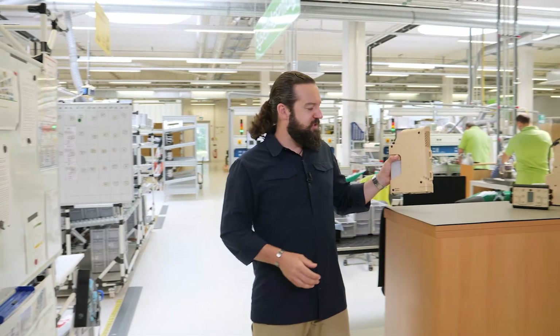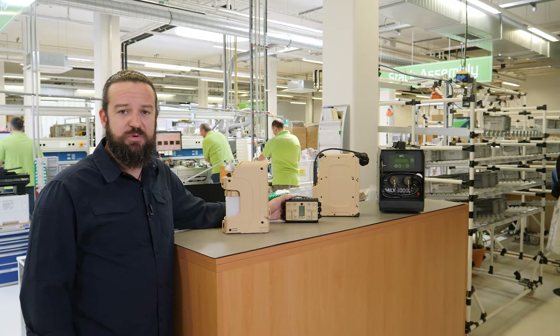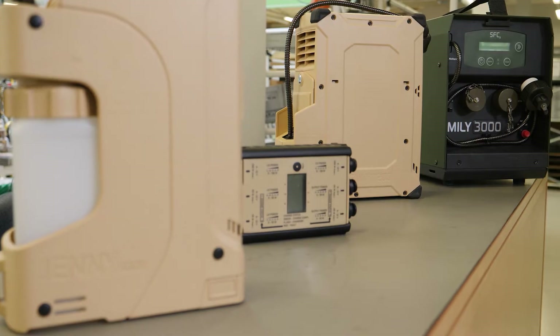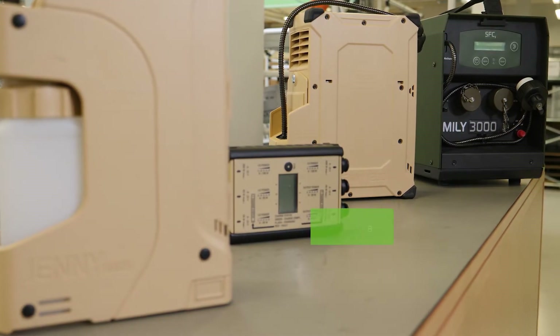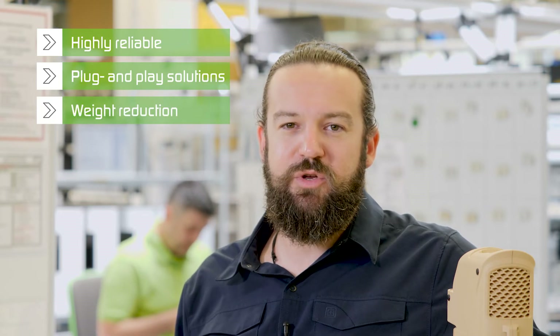I just showed you the GENI 600S and the PowerManager 3G in conjunction with our energy network. But we also have defense products with higher power capabilities like the GENI 1200 and the MLE 3000. SFC Energy Defense products represent a highly reliable plug-and-play solution, reducing the soldier's weight. Thank you!